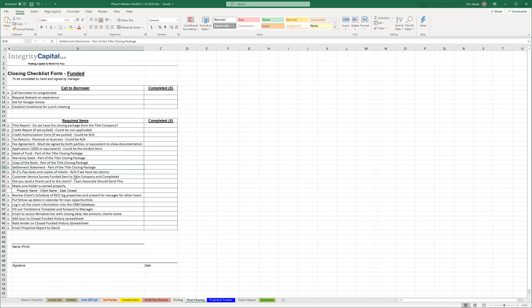W-2s, pay stubs, copies of checks - N/A in many cases. Not very often do we get borrowers that are W-2, but it does happen. Customer service survey - funded to title company and complete. Are we still sending customer service surveys on completed files? Yes, we still need to get Lana up to speed on that. Lana, maybe on Monday just remind me and we'll go through the surveys - Tom, can you remind me via email the survey so I can go through that with her.